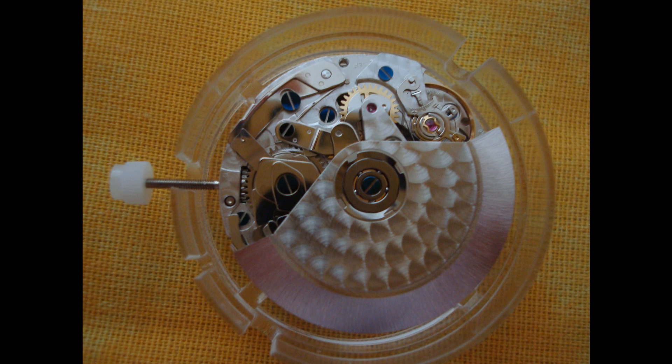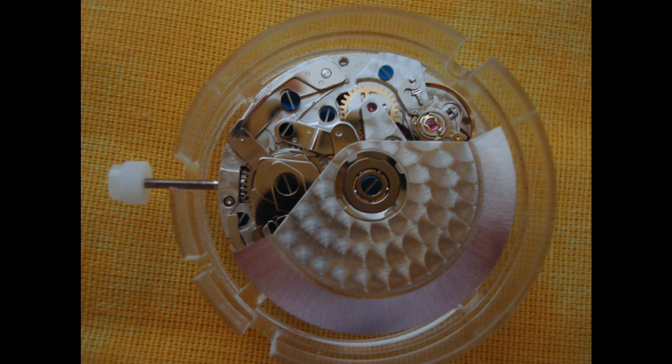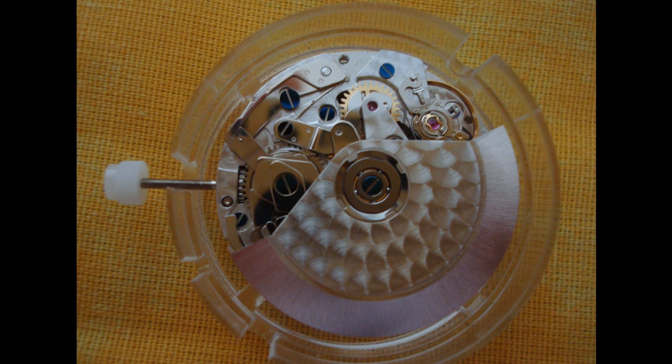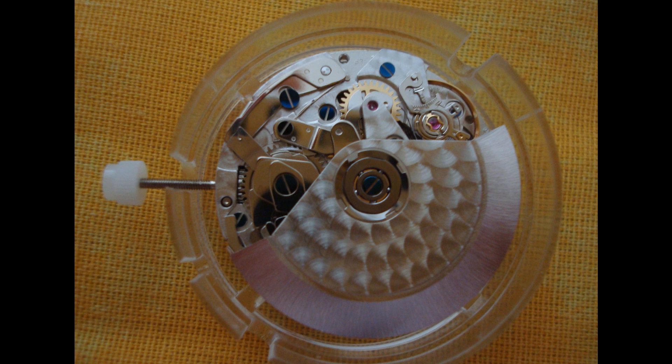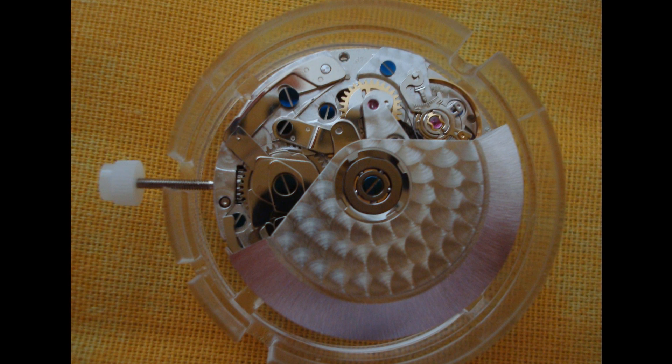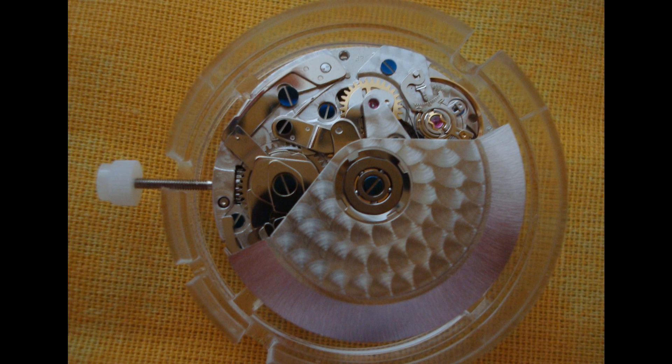This was to be no finely tuned high-beat movement like the El Primero, but positively agricultural by comparison, although it still needed to have a quick-set day-date function. Most importantly, it needed to be mass-produced. Above all, the movement needed to be developed quickly, and for this reason two shortcuts were taken.